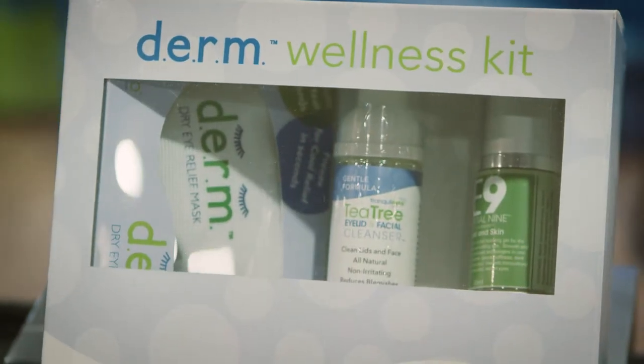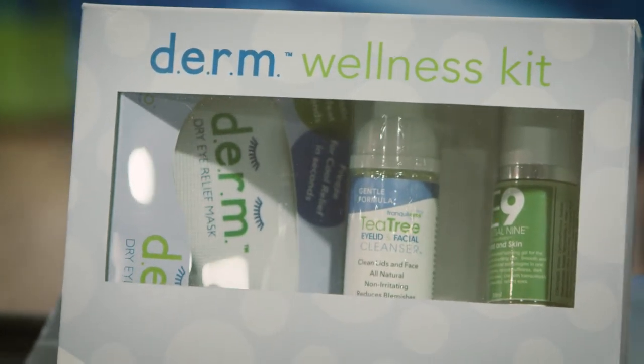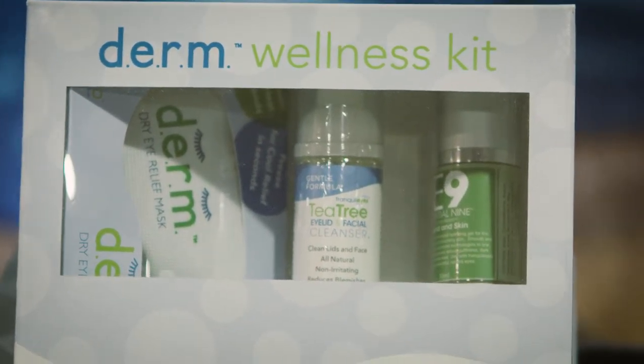Tea tree is a natural ingredient, a natural antiseptic, and when used in the right doses in combination with other hydrating ingredients, it becomes a really successful, effective management tool for everybody — just prevention and all the way to the chronic patients.